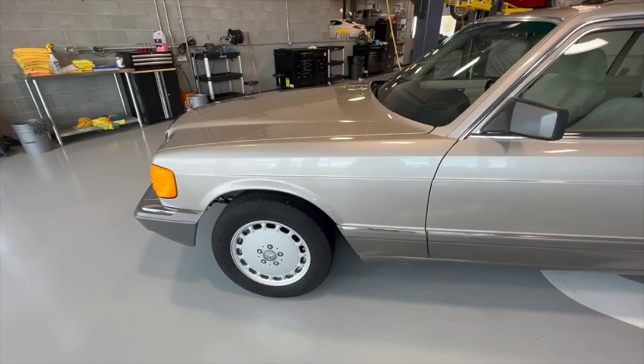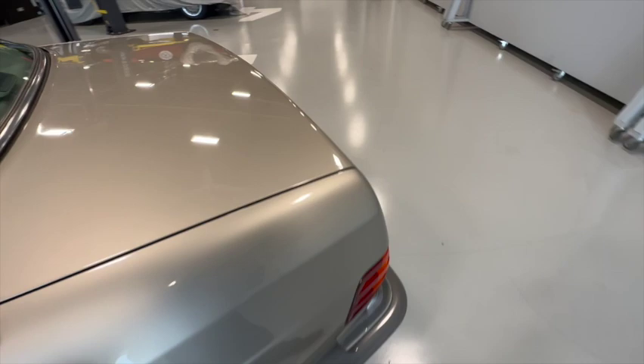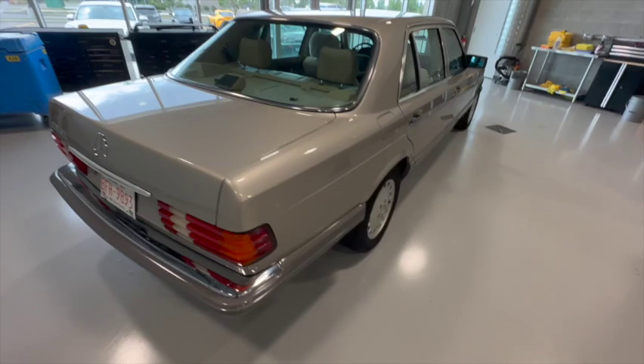These cars will also start to rust where the fasteners go to attach the lower body cladding. We don't see any of that at all. Every time there's been a chip and metal was exposed, I was very quick to fill it in so that it wouldn't rust.